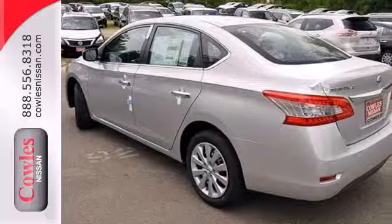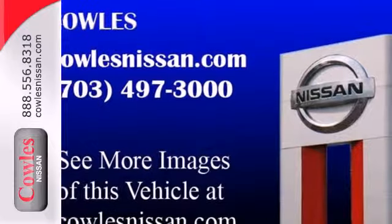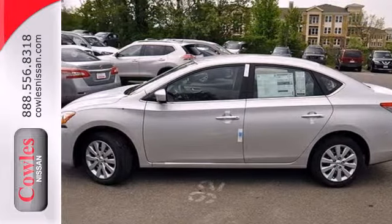Plus you'll enjoy the remote keyless entry and CD changer with MP3 audio system. Style, sophistication and undeniable safety. Drive this Nissan home today.